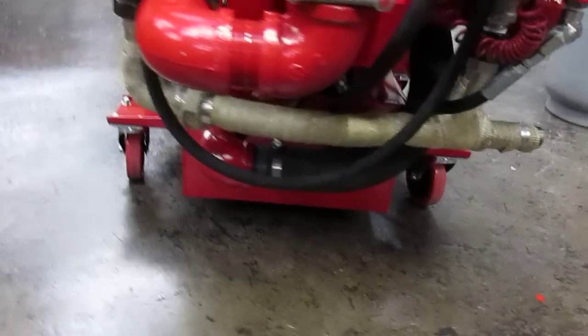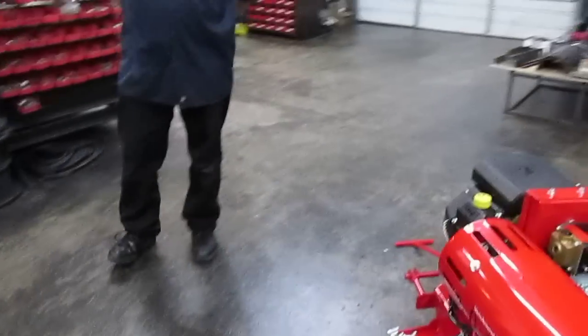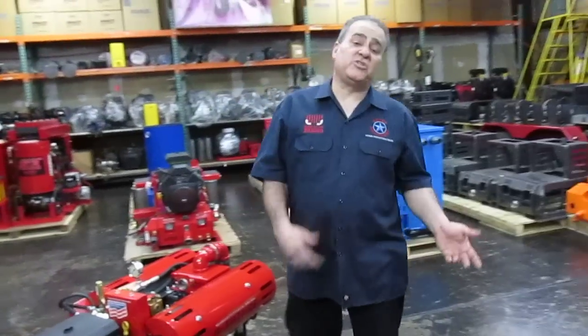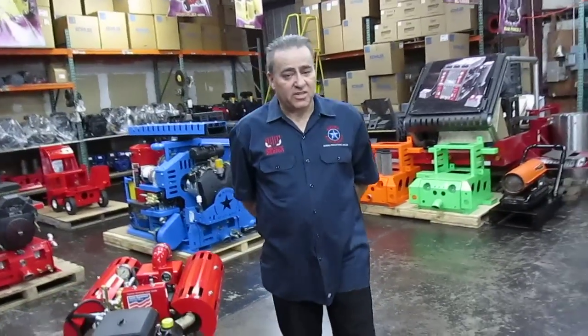We're going to cut the video short and save our time, because we want to do another video of this machine operating outside so you'll be able to see the power of this machine — its heat production, suction, how to run it, and how to shut it down. Thank you for your time and I look forward to seeing you in the next video.